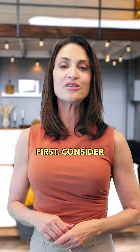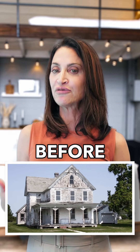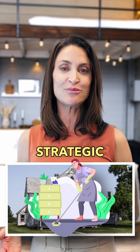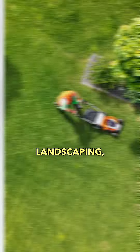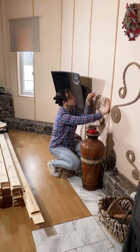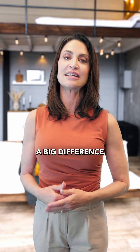First, consider the home's current condition. Before you sell, small strategic improvements can increase its value. Focus on cost-effective upgrades like fresh paint, landscaping, and minor repairs. These things can make a big difference in buyer perception.